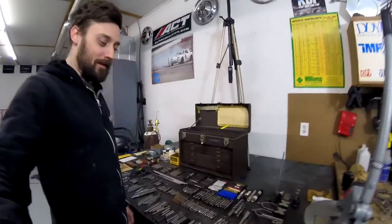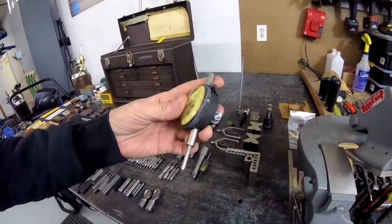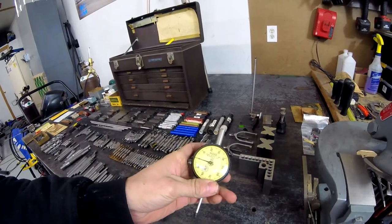I got the toolbox emptied out and everything laid out on the table, roughly organized. Up first we have a Federal Products Corp dial gauge. Looks like it was last calibrated June 6, 1975 — still in great shape. I'll get some good use out of this.